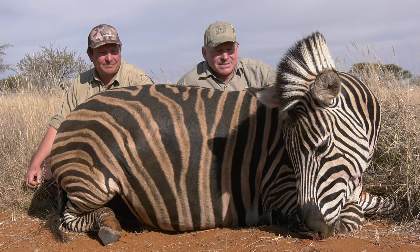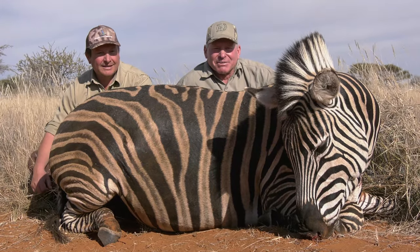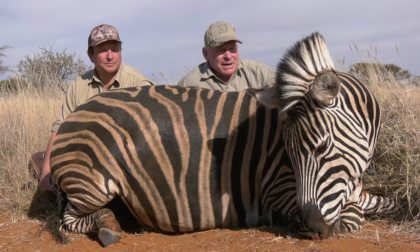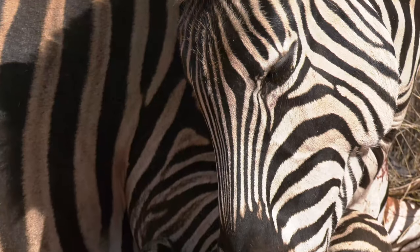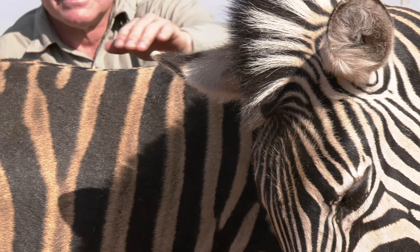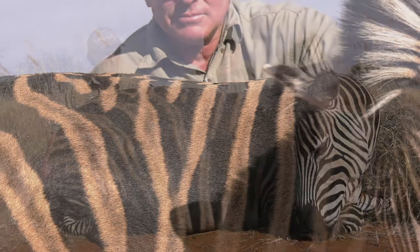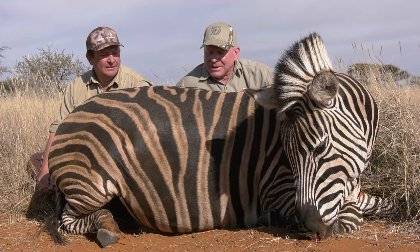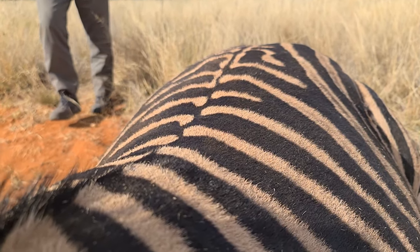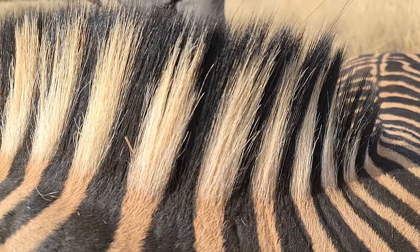Looks like we got the herd cow — the lead cow here. She was definitely on alert and the biggest one in the bunch. I'm happy to get a nice mare here because she doesn't have any bite marks like a stallion would, so for a good quality rug it'll make a nice rug. It was a great, great shot. They got me on it within about 250 yards like Rick said, and anyway, that was the end of it.